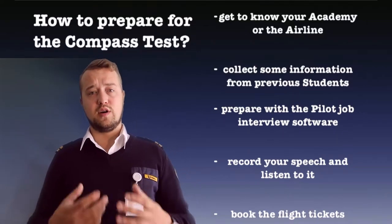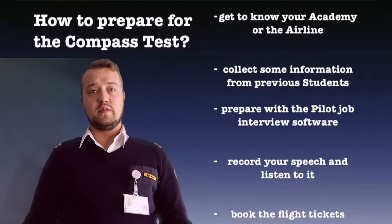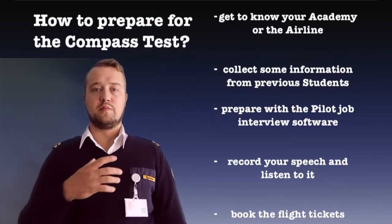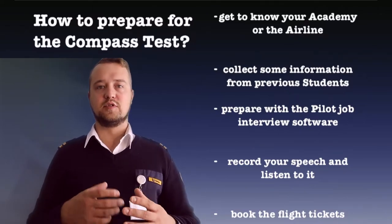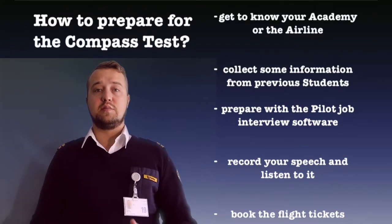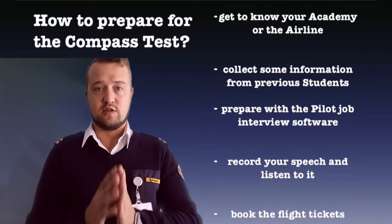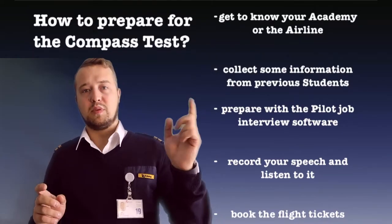Second, collect reviews or speak with other students, because reviews from other students are very important. From my personal side, I first contacted a girl who was studying at the academy and she explained to me how to pass the interviews, what to expect, what the compass test is, and everything like that. I started the same as you guys — I just applied and didn't know what I had to do, but she helped me a lot.